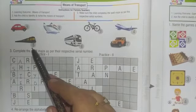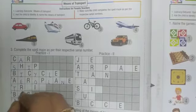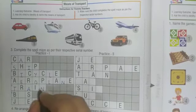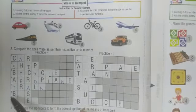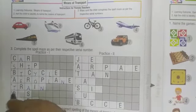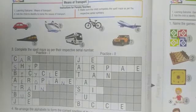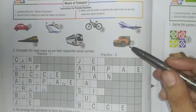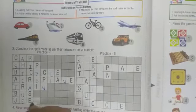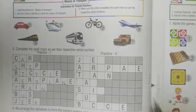Number five is train. Write down T-R-A-I-N, train. Number six — which transport? Bus. Number seven — which transport is this? This is jeep. Write down J-E-E-P, jeep.